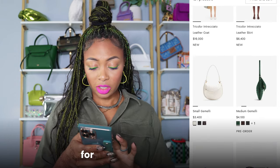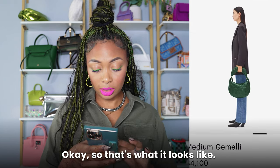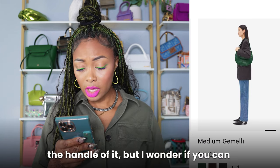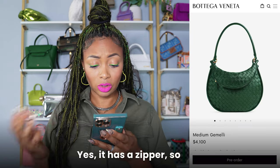And then there's the medium size for $700 more — $4,100. I do love that green color. So that's what it looks like. It looks like that top piece could actually be the handle, but I wonder if you can put something in that portion of it. Yes, it has a zipper, so you can put something in there too.